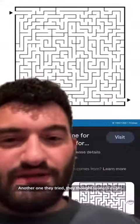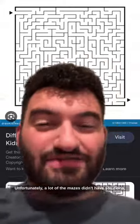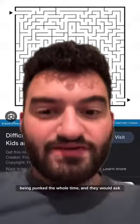Another one they tried: they thought tourists might get bored just looking at giraffes eating leaves all day. So they were able to breed them with these mazes on their skin. Unfortunately, a lot of the mazes didn't have solutions, and the tourists would try to solve them and get very upset when they realized they were being punked the whole time. They would ask for refunds on their safari visits, so that didn't really work out too well.